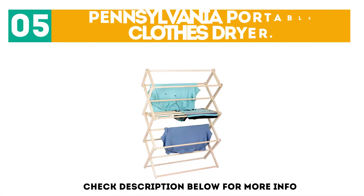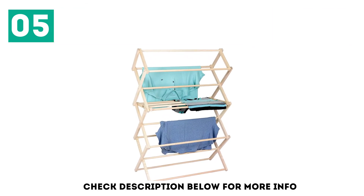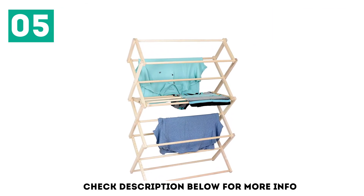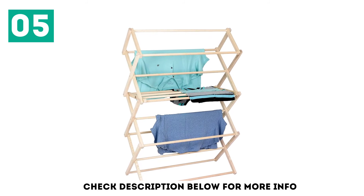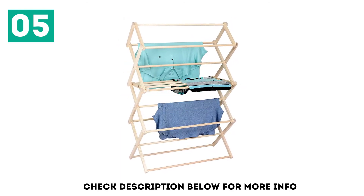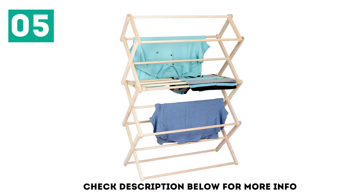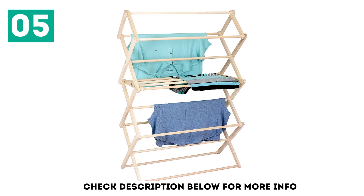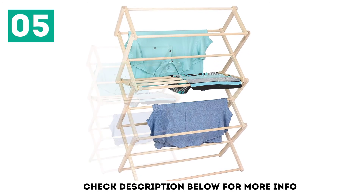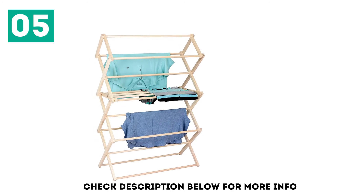At number 5: the Pennsylvania Portable Clothes Dryer. Are you suffering from a shortage of space to dry your clothes? This Pennsylvania clothes dryer is convenient and comes with folding compatibility. Affordable price, lightweight materials, and an ergonomic structure ensure its durability and strength in the long run. A larger drying space with strong and versatile capability ensures comfort.